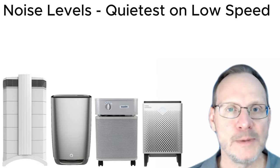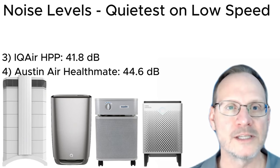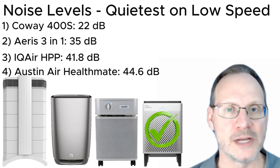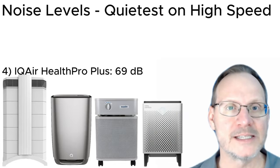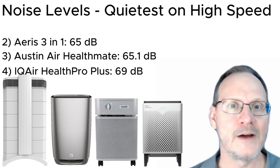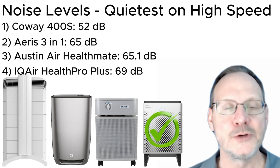Noise levels on low speed: the Austin Air Health Mate is 44.6 dB, the IQ Air Health Pro Plus is about 41.8 dB, the AERIS 3-in-1 is about 35 dB, and the Coway 400S is about 22 dB. On high speed: the IQ Air Health Pro Plus is about 69 dB, the Austin Air Health Mate is about 65.1 dB, the AERIS 3-in-1/Clara is about 65 dB, and the Coway 400S is about 52 dB.